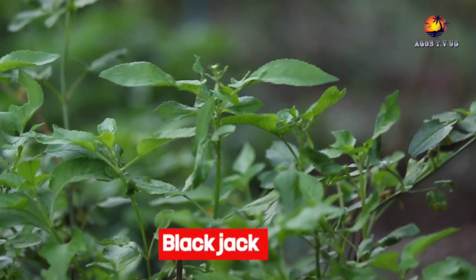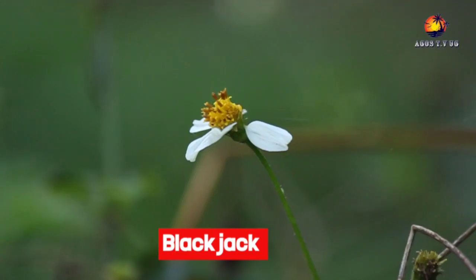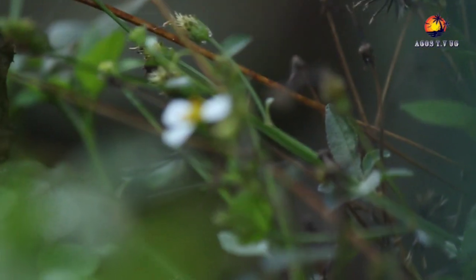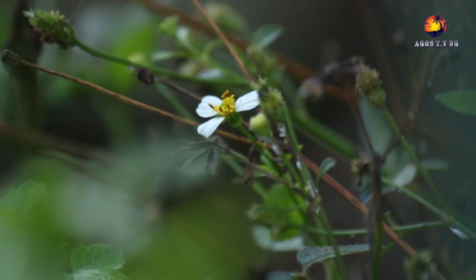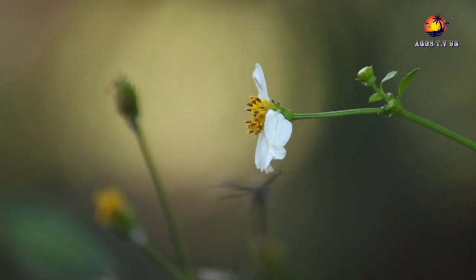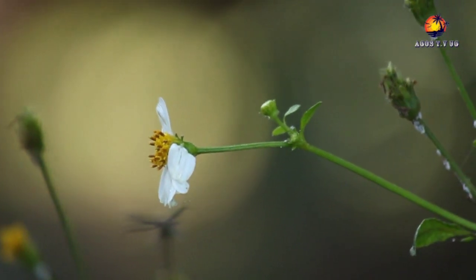Blackjack, scientifically known as Bidens pilosa and locally known as sere, is a common plant found in many tropical and subtropical areas around the world. This herb is popularly used to treat inflammation, hemorrhoids, fever, and gastric ulcers.